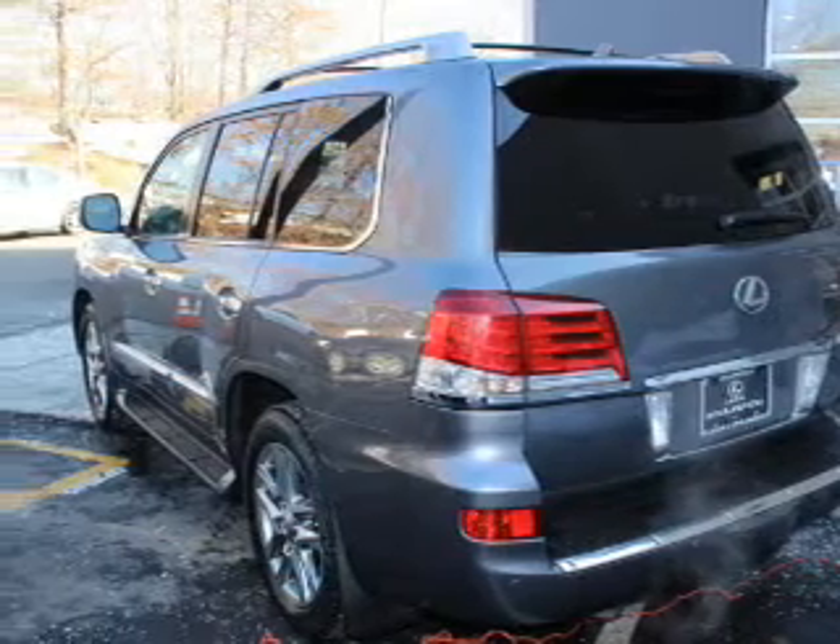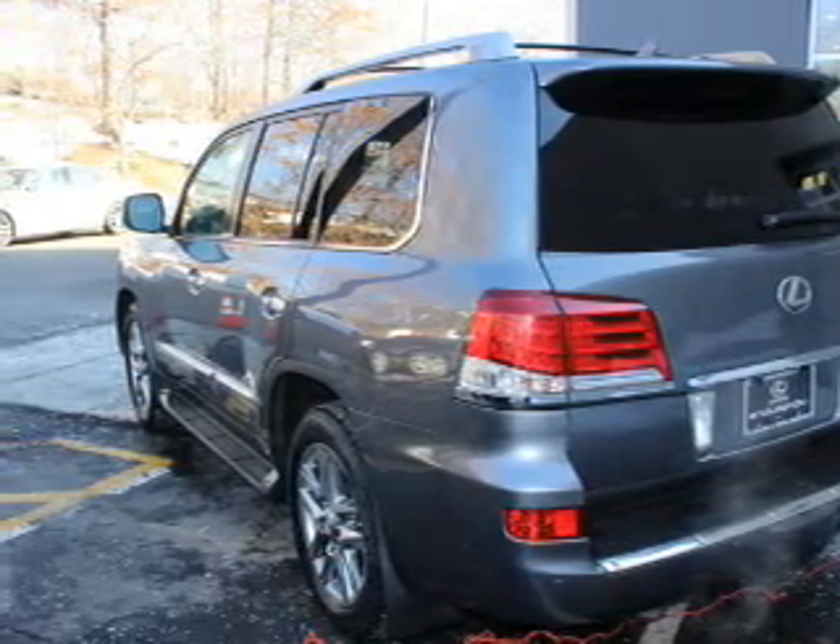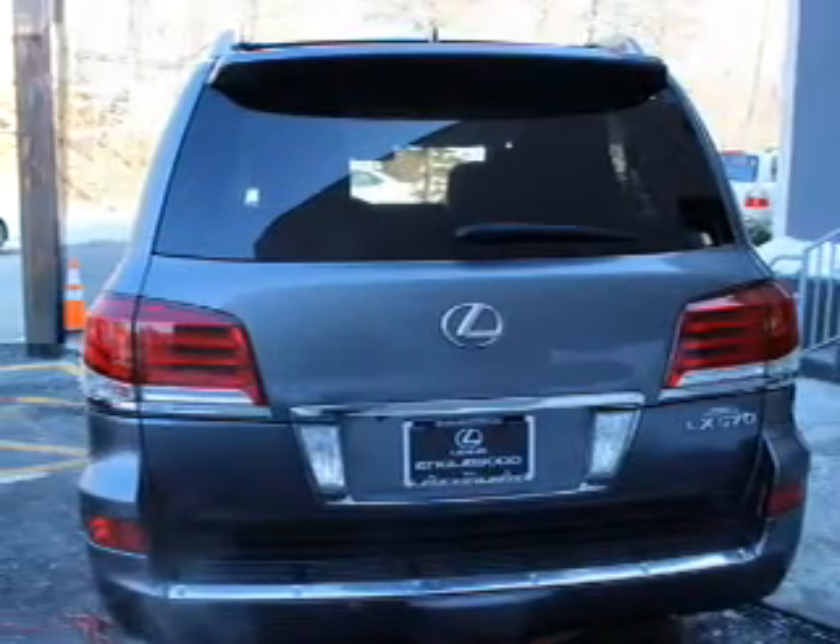Inside you'll find third-row seats, leather seats, heated seats, Bluetooth connectivity, and an auxiliary input.